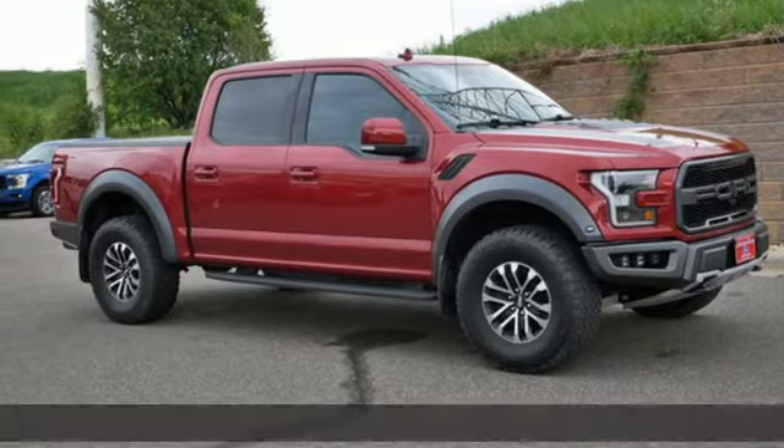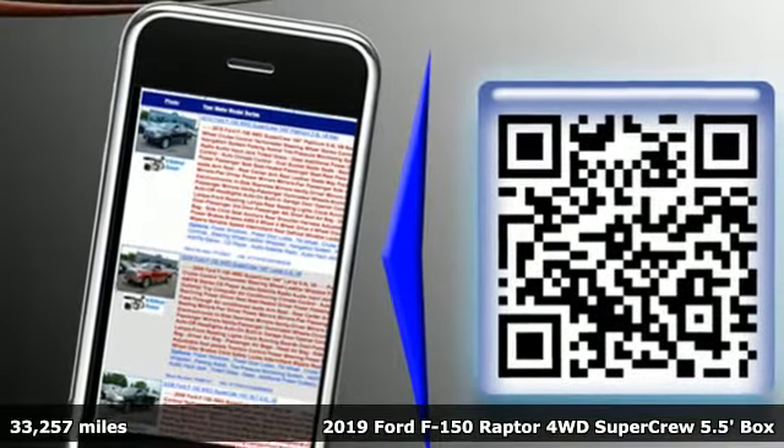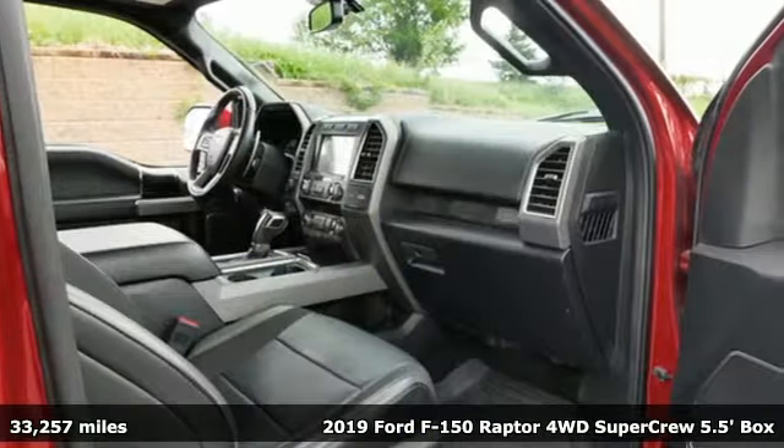Here's the 2019 Ford F-150. Ford is America's best-selling vehicle brand, and it comes with all the amenities you need.